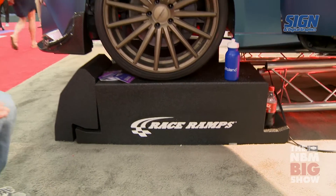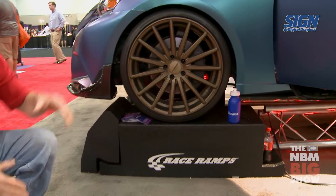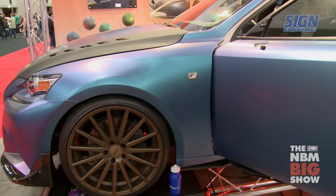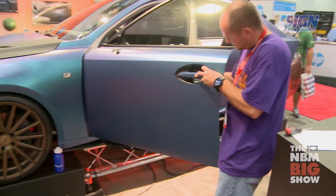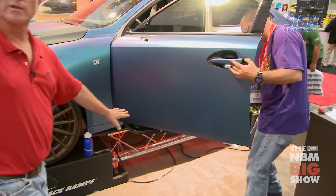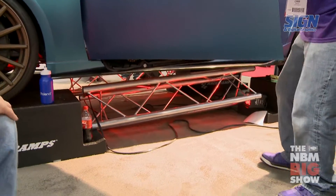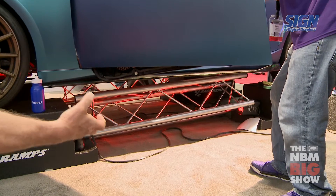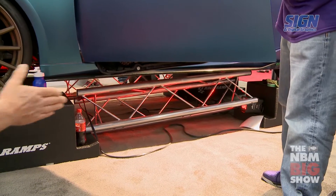This is a product that we developed that we call the Restyler Ramp. This is used in the wrapping industry — the guys and gals need to get the car up so that they can easily work on it. You can see this gentleman here; it's just easier for him to do. It comes with a bridge as well that goes across and two ramps. The bridge going across you can slide out and stand on, and you can also push it in out of the way.